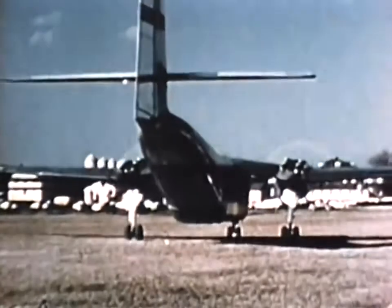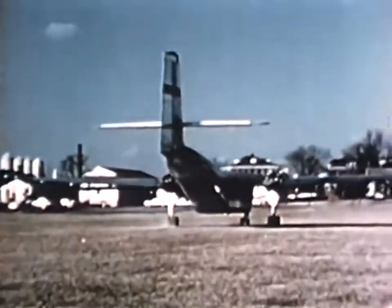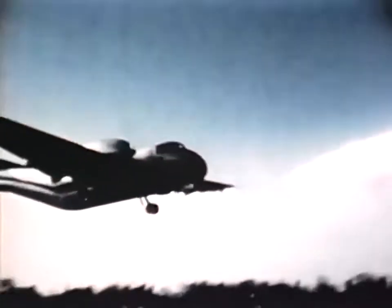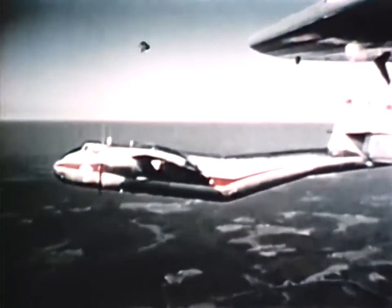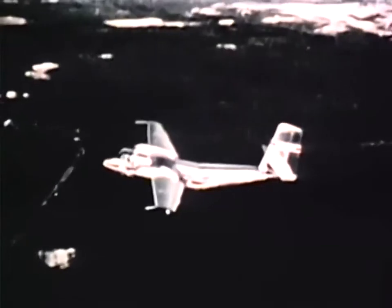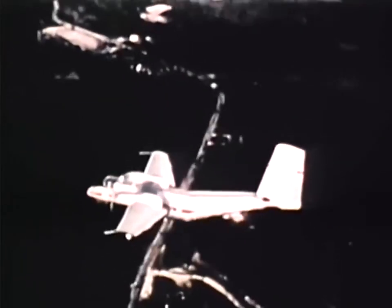Tests to meet Army requirements have proved the worth of Caribou's powerful engines, which enable it to take off fully loaded in less than 1,000 feet over a barrier 50 feet high. The first operational Caribous have been delivered to the Army for rugged service testing in the field. With its large carrying capacity and short takeoff and landing characteristics, Caribou will make a special contribution to the Army's tactical mobility.